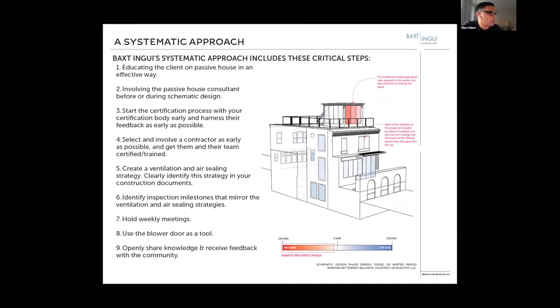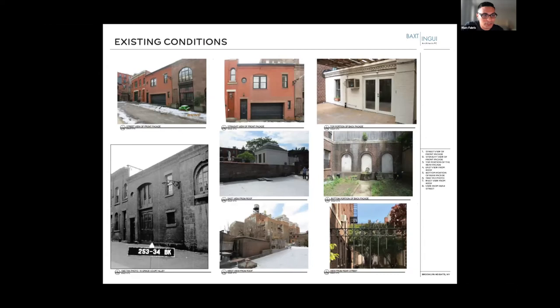As always at Backsting, we employ a systematic approach. This slide dives into that systematic approach, which we've been finessing ever since we started working on passive house projects over the past ten or twelve years.